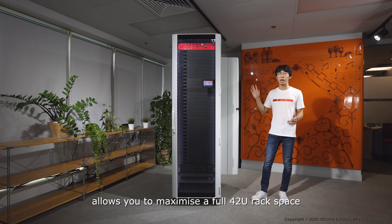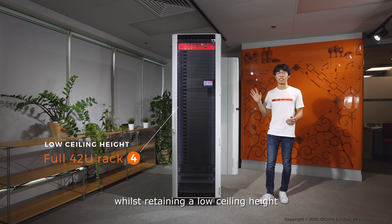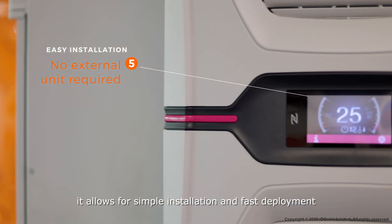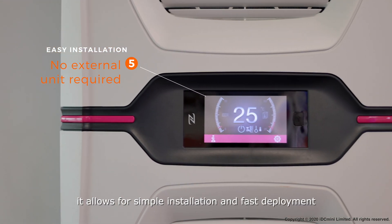Furthermore, the side-mounted cooling unit allows you to maximize the full 42U rack space whilst retaining a low ceiling height. And with no external cooling unit required, it allows for simple installation and fast deployment.